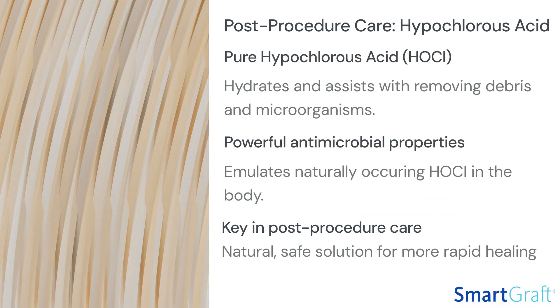Another key component of post-procedure care for the hair transplant patient is helping to mitigate the effects of the body's healing process. Hypochlorous acid is a substance produced naturally by our white blood cells. It has powerful antimicrobial properties that hydrate and assist the body with removing debris and microorganisms.